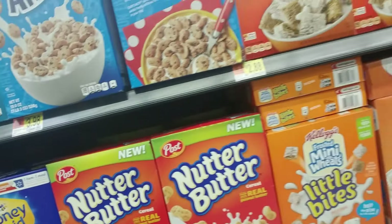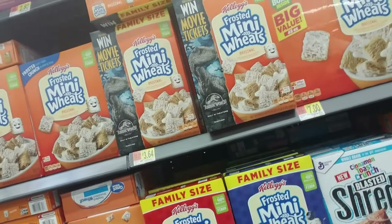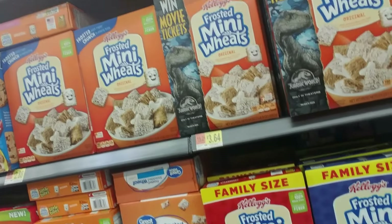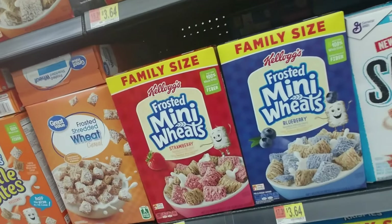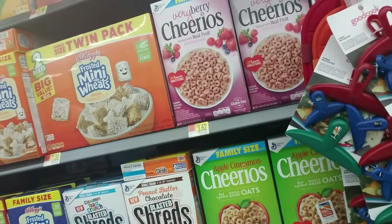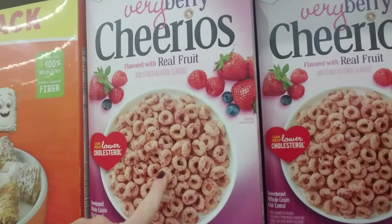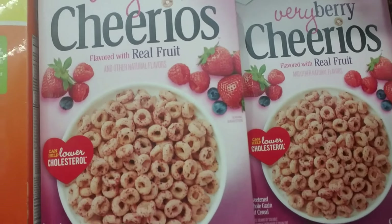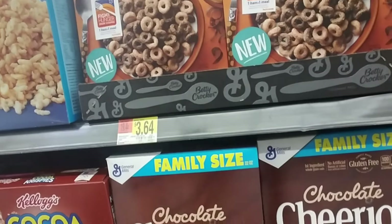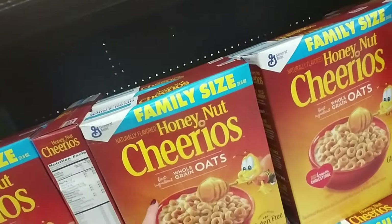I've never tried Nutter Butter cereal. Let me see if I can find my favorite — my favorite shredded wheat is the chocolate frosted mini wheats but I don't see them. And then there are all the varieties of Cheerios — Very Berry with little flecks on the cheerios, Apple Cinnamon, Chocolate, Peanut Butter, and plain chocolate Cheerios. My kids' favorite is Honey Nut Cheerios, we buy those a lot.